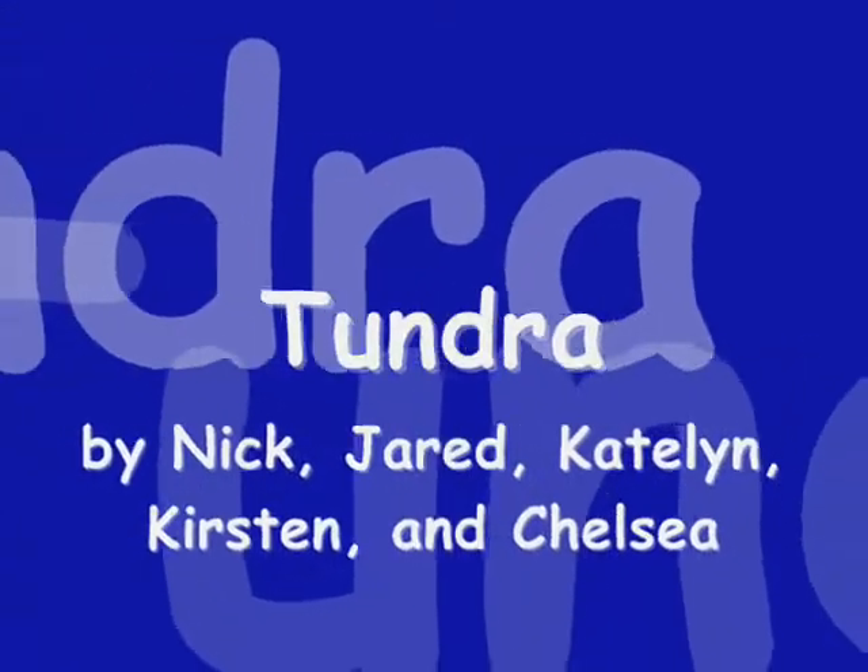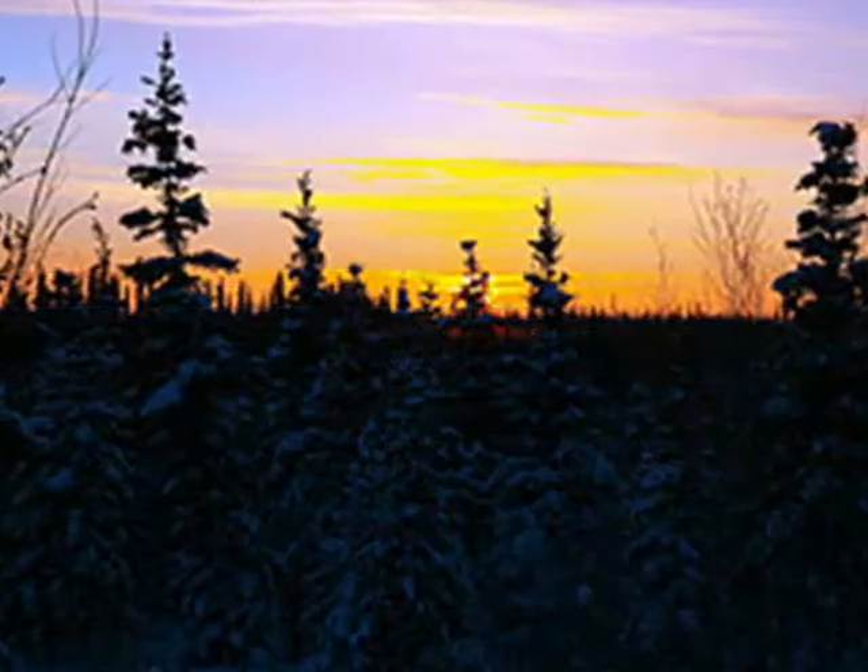My group is doing the tundra and today you will learn more about the tundra than you ever imagined.